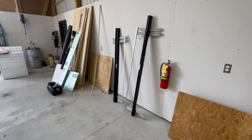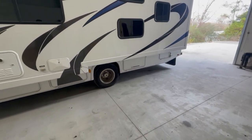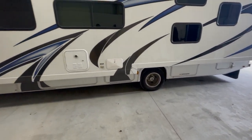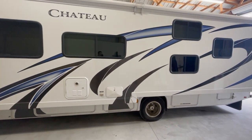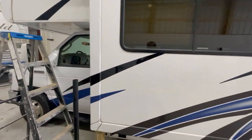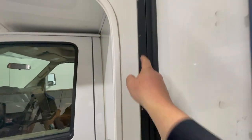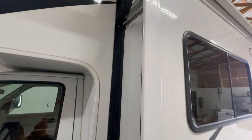Brandon's got the new rack assembly put together for this Chateau you see right here, and it's got the new Shelburne HD shoes in it. We're going to put those in because that is a full wall slide. He's working on getting all that out — it's all riveted in, with rivets all the way up through the H-rail. He'll get all that riveted out and then we'll get the new one put in.